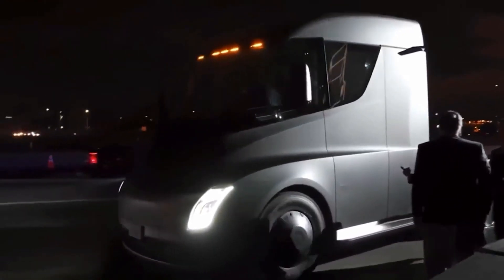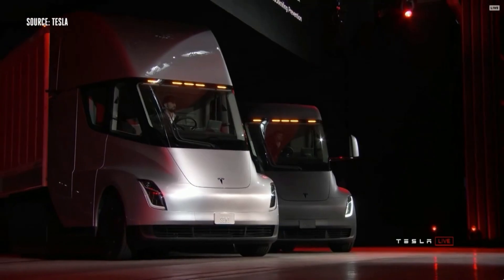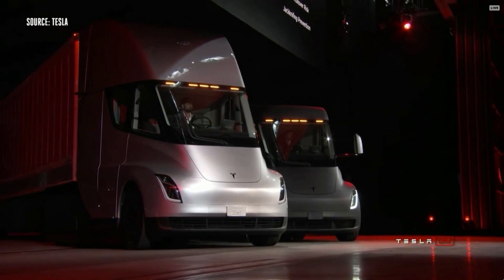Get ready to witness the birth of a new era as the Tesla Semi's insane new engine takes center stage and leaves everyone in awe. This is not sluggish in the least. It's fast to accelerate, fast to brake. It's really a step-change improvement in what it's like to drive a semi truck.